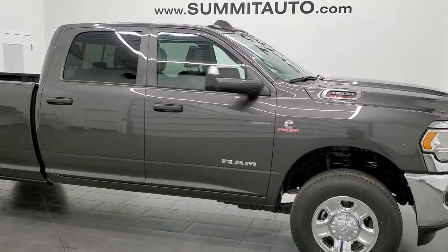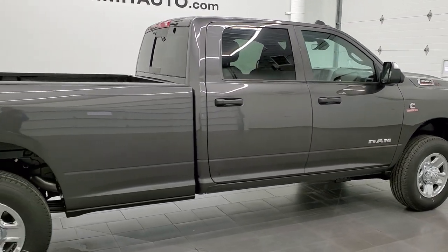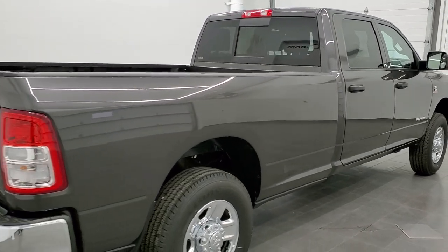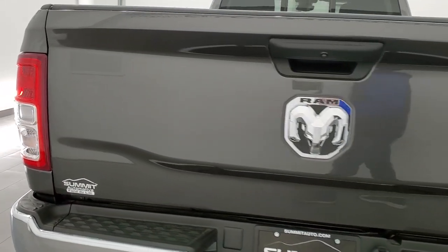This 2022 Ram 3500 Crew Cab Long Box Single Rear Wheel is stock number 22T15. We're here at Summit Automotive in Fond du Lac, Wisconsin, your new and used heavy duty truck and Ram headquarters.